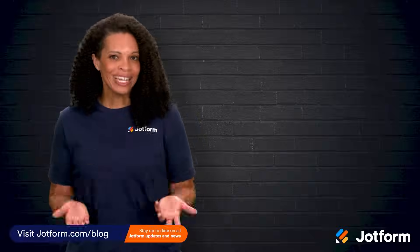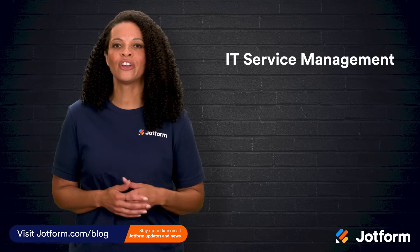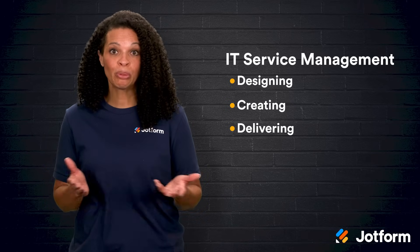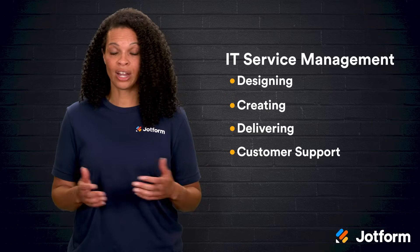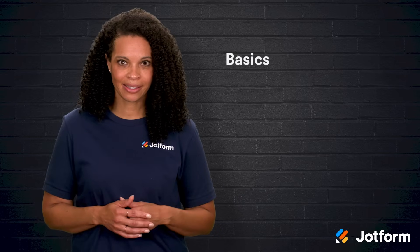So, what exactly is IT service management? It's basically how your IT team handles designing, creating, and delivering IT services, along with providing customer support. There are a few key processes that most ITSM systems cover, and understanding these will help you know what to expect.